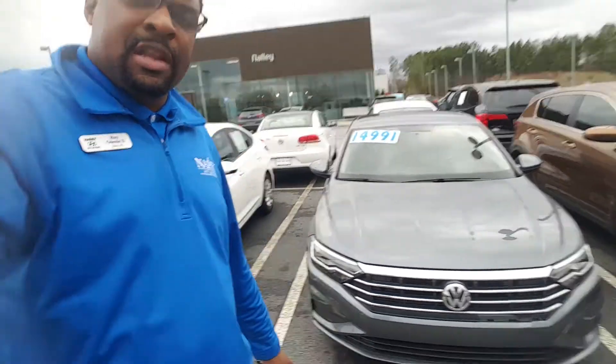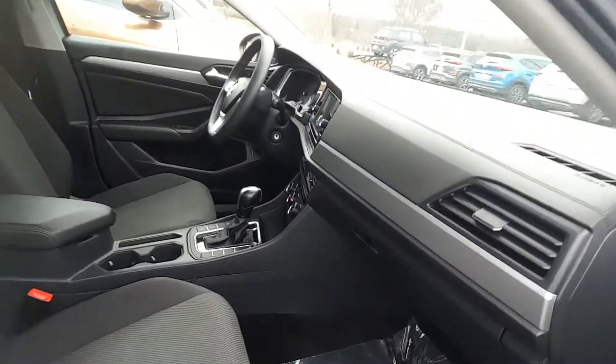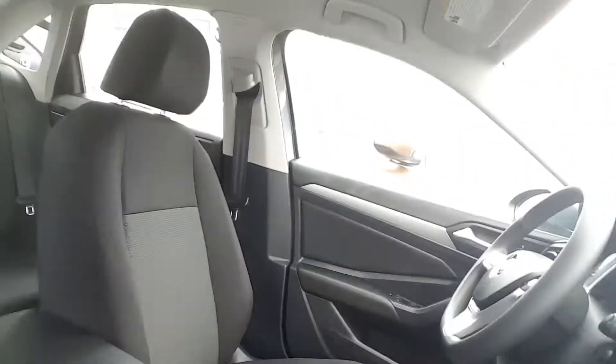Hello, Mr. Nasir, this is Roy again here at Nally Hyundai. Behind me I have the 2019 Volkswagen Jetta — we're going to look at the interior of this vehicle. As you can see, this is the Jetta, and the seats are also in very good condition.